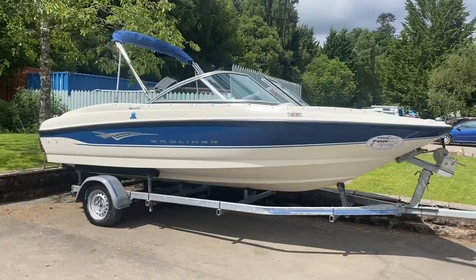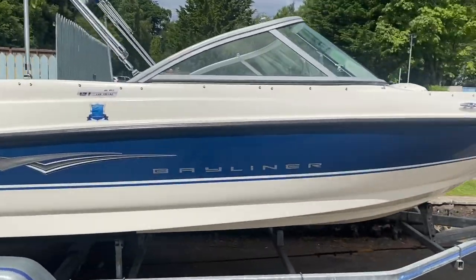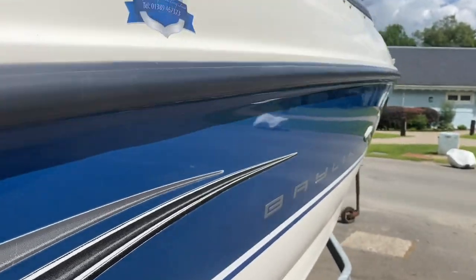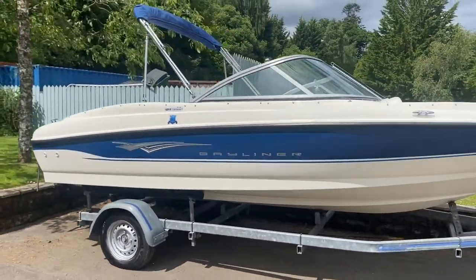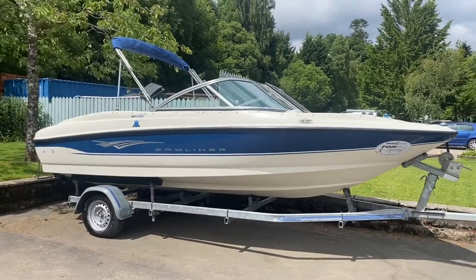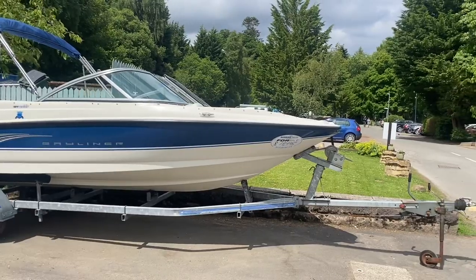We've moved her down to the golf course here just so we can show off that beautiful machine polish. We've let her bask in the sun and you can see the shine coming off the hull there — makes her look as good as new. The boat does come with the road trailer as well. The 175 holds a special place in a lot of people's hearts, mine especially — it was the first ever boat that I and my family had, and it was what gave us the boating bug.